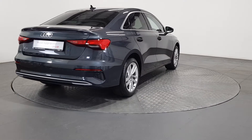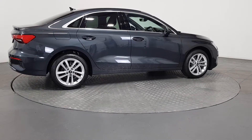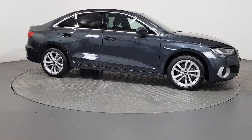As part of the Audi approved used program, you can rest assured that the approved used Audi you buy will have a clean and completely transparent record. All certificates — such as full history checks, vehicle mileage checks, and more — will be provided during this process.